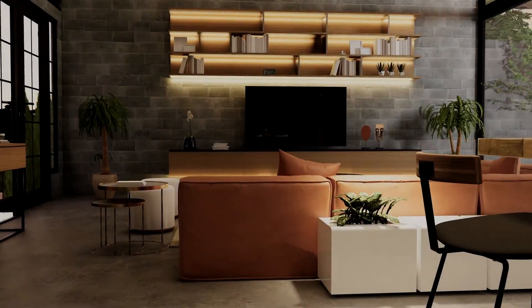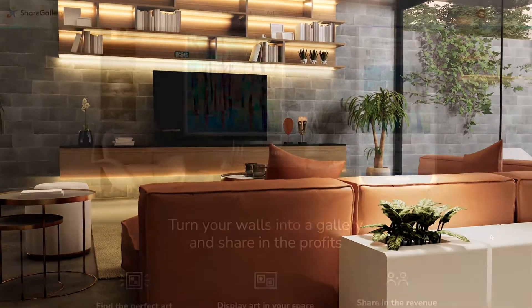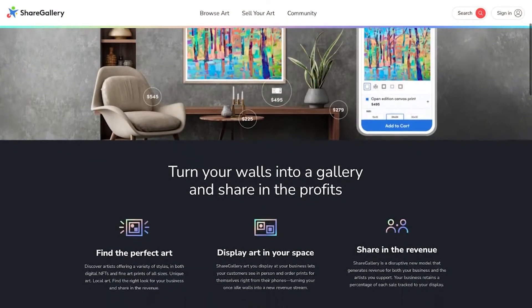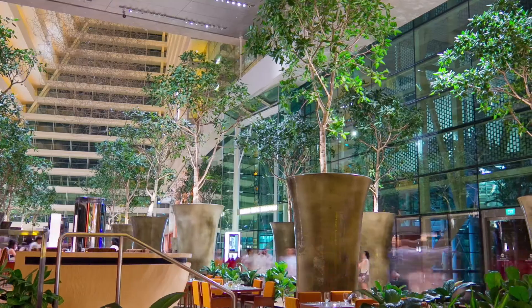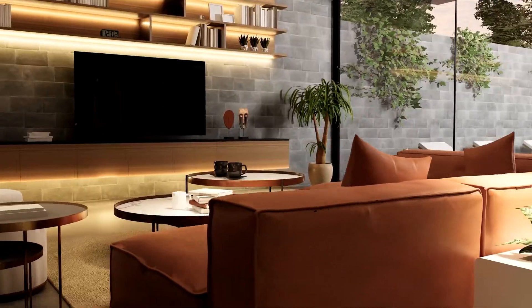Welcome to ShareGallery, a revolutionary new revenue-sharing platform that reimagines how your products can be bought and sold. By empowering anyone to become a seller or a curator, we distribute retail out to all the underutilized spaces of the world.